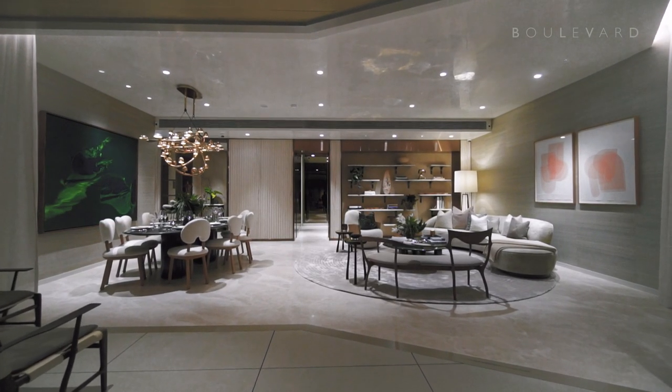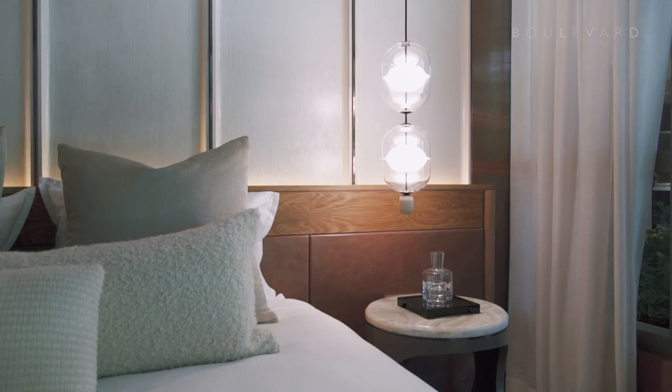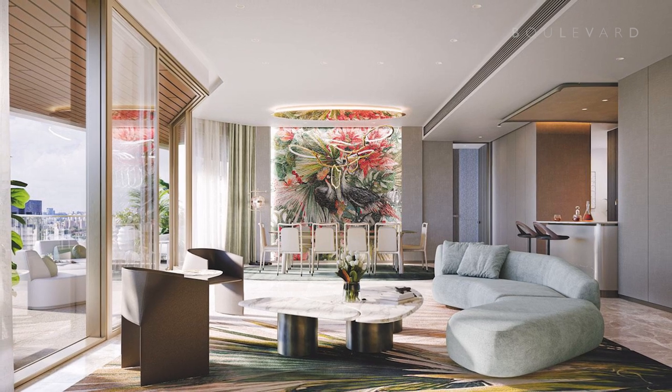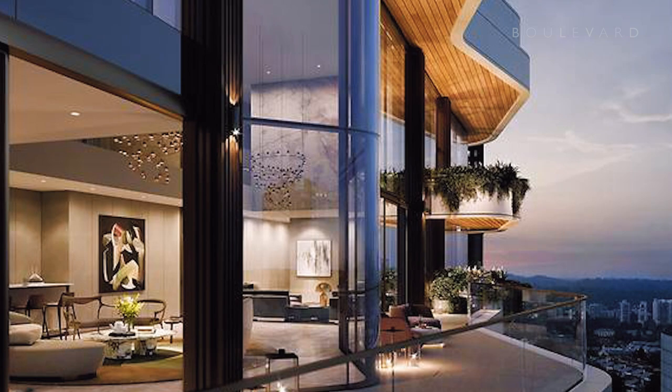The generously proportioned freehold residences start from a two bedroom with study at 1,432 square feet through to the four bedroom apartment at up to 2,906 square feet, plus three duplex penthouses.